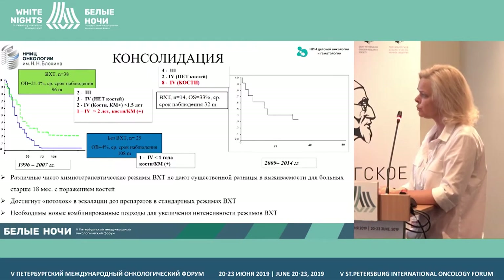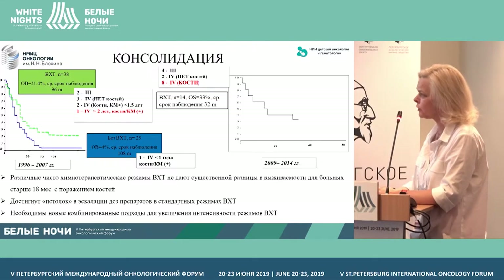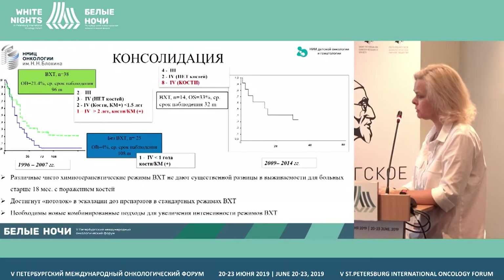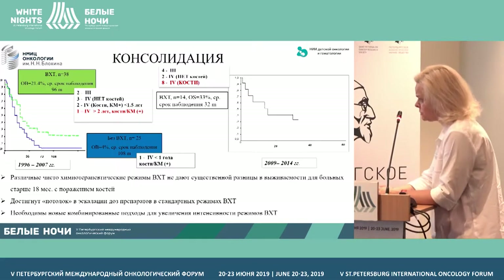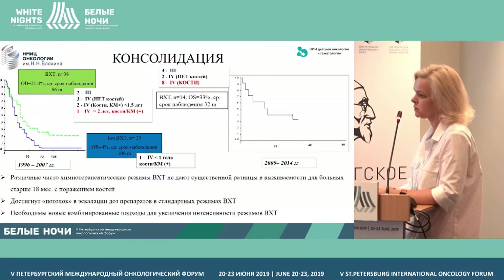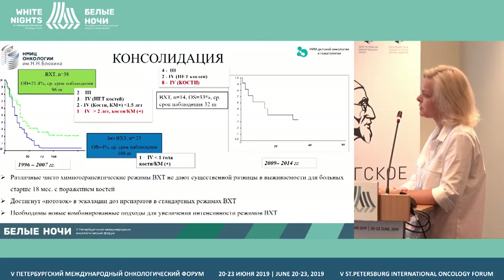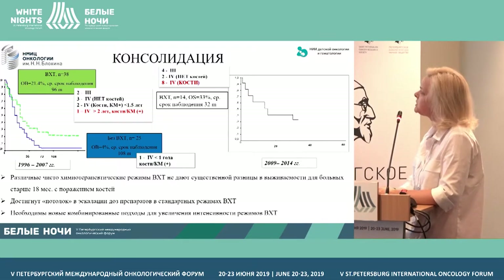38 patients are in this group. Total survival was slightly more than 20% under a median observation period of 96 months. Among those patients, there are two children with stage 3, two with stage 4 without metastatic lesions and metastasis only in lungs and brain, metastatic lesions of bone marrow less than 1.5 years, and one above 18 months with metastatic lesions of bones.